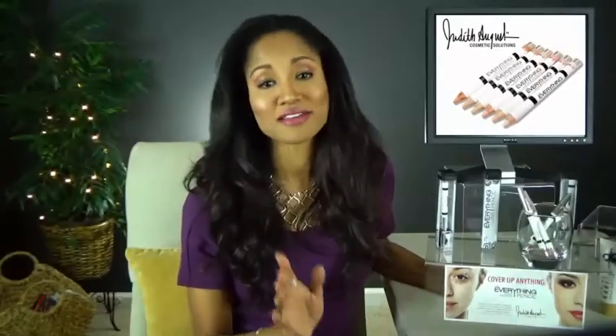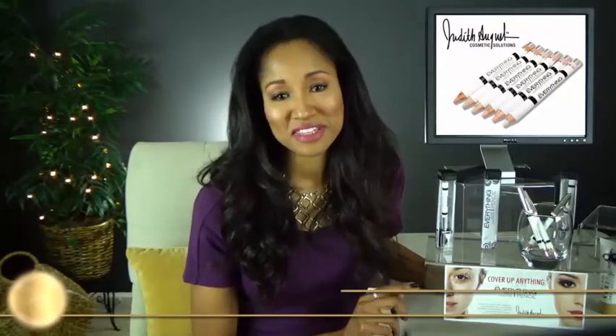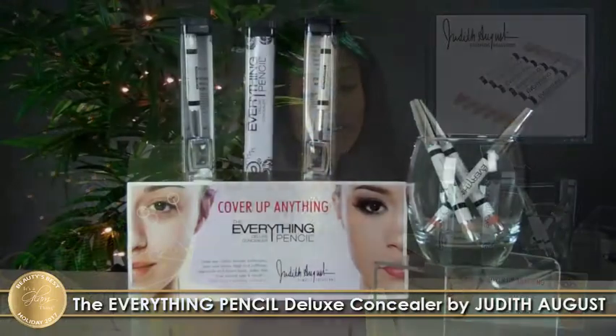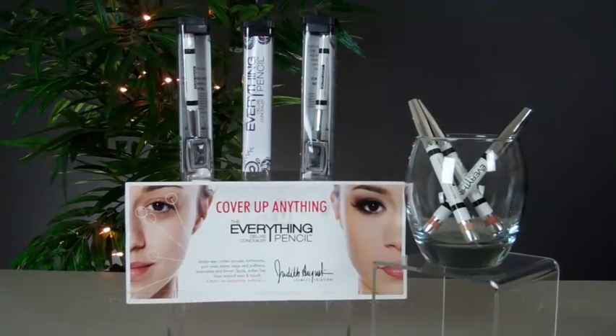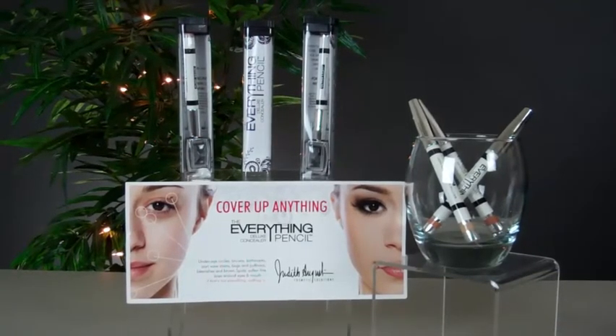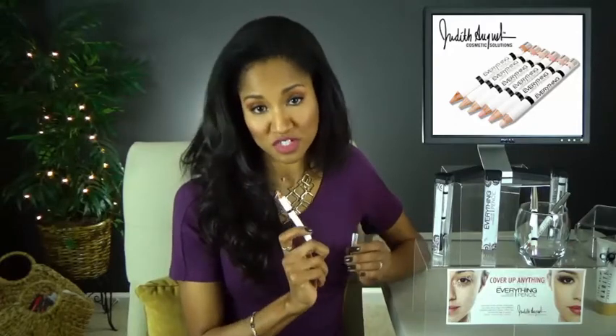There's no doubt that everyone has at least a little something they'd like to cover up, and here's a product that hides imperfections perfectly. The Everything Pencil Deluxe Concealer by Judith August, founder and creator of Judith August Cosmetics, was the first and is still considered by many in the beauty industry to be the best multi-use concealer pencil on the market. Using a pencil to conceal imperfections is ideal because it's easy to apply with precision.